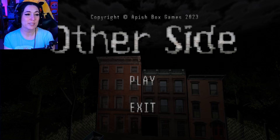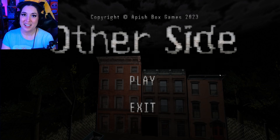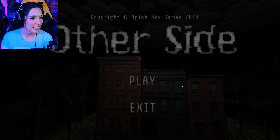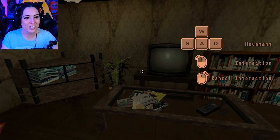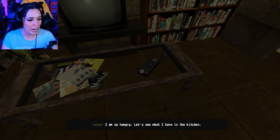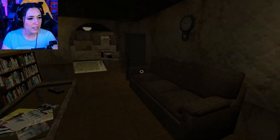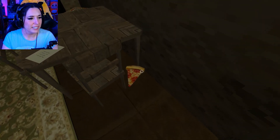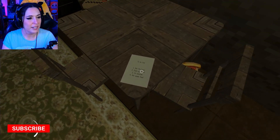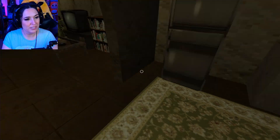The first game we're trying out is called 'The Other Side' by Apish Box Games. I don't know much about it other than it's a short indie horror game. That sound was pleasing to my ears — oh, this looks old school. I'm so hungry, let's see what I have in the kitchen. I see a pizza on the floor. There's a to-do list: get the keys, pick up trash, go outside, get some food. Simple life.